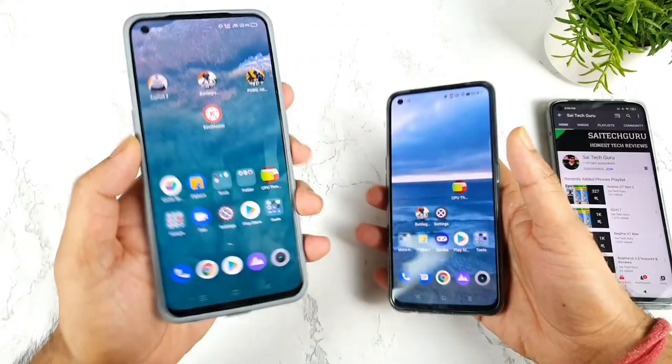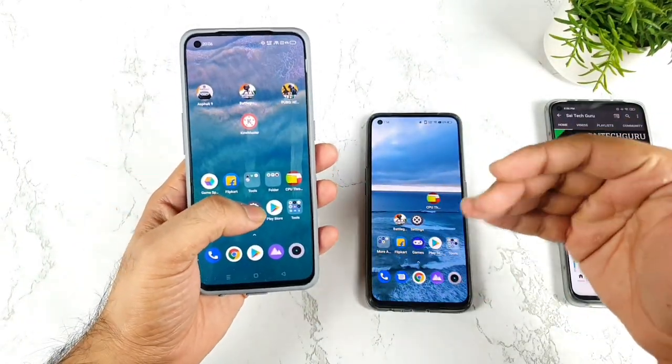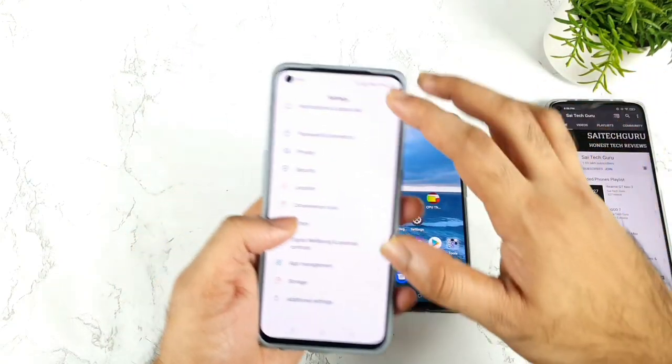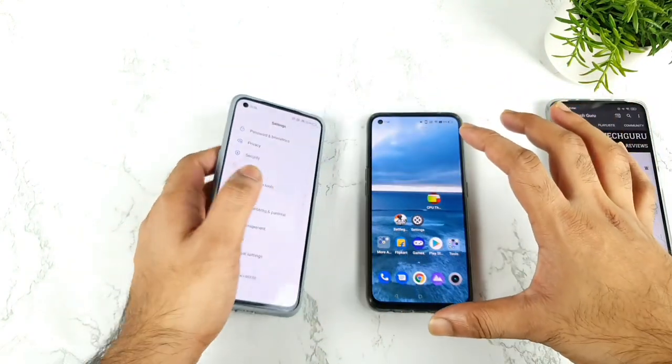I am getting plenty of comments on the RealMe GT Master Edition mainly. The reason is because the phone didn't receive any kind of updates for the past more than one month. That's the reason I'm getting plenty of comments, and right now I'll try to show you exactly what security patch updates both phones are running at this moment.